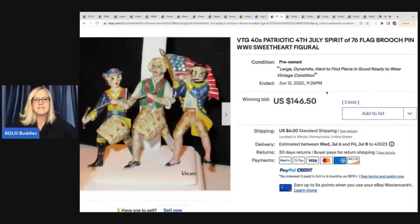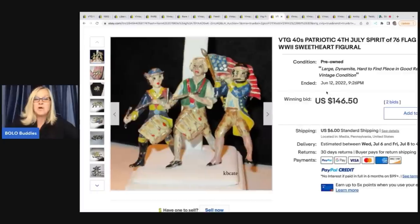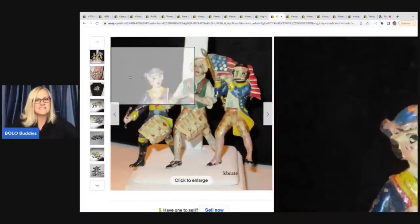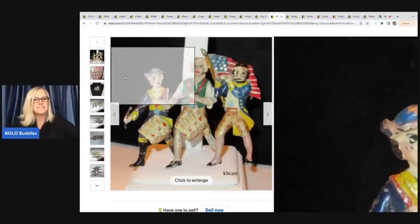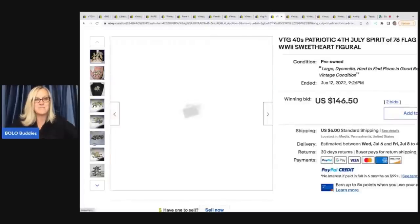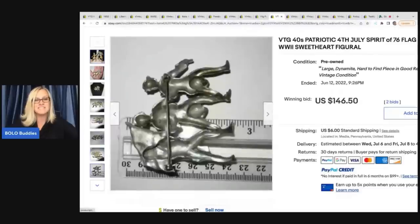The next item is these vintage 1940s patriotic 4th of July Spirit of '76 flag brooch pin, World War II sweetheart figural. It's a brooch and very, very cool — look how neat it is. I don't know if I would have had any clue that it would be so valuable. It's got paint loss, but really a cool piece. This sold for $146.50.